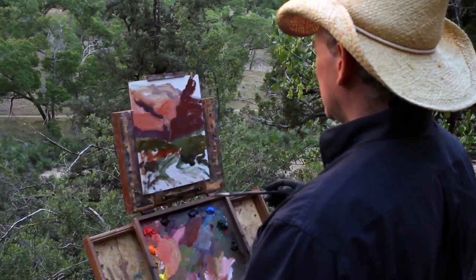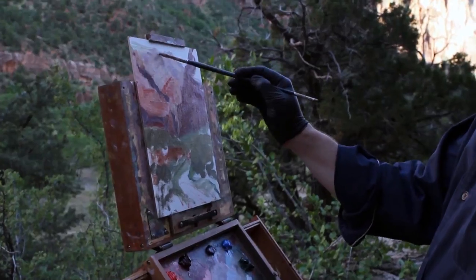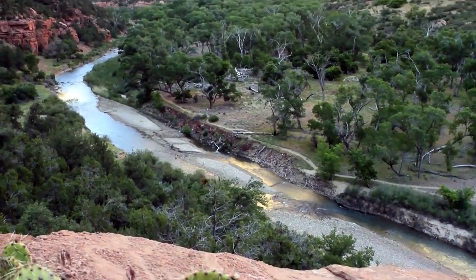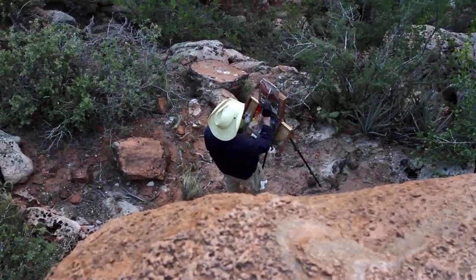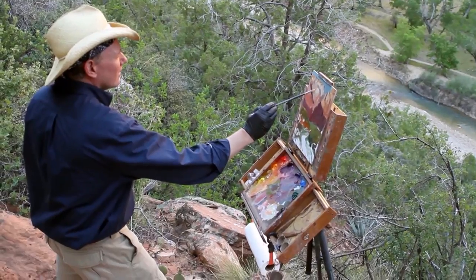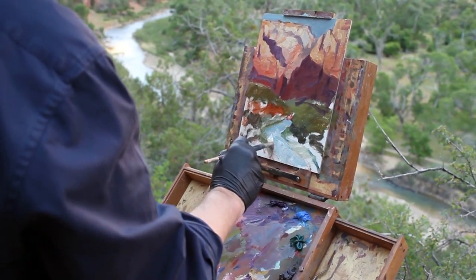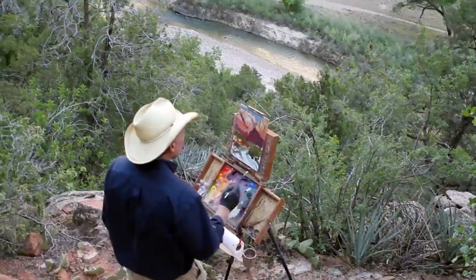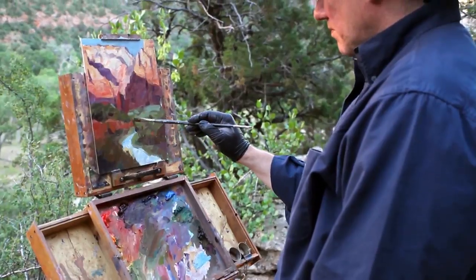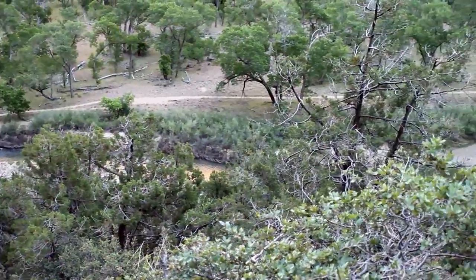I have to remember to squint more often. Squinting helps in simplifying the scene by reducing the value range so I can see the big shapes more easily and not get distracted by all the details. I am not interested in the leaves on the tree. Instead, I look for the overall shape all of those leaves make.